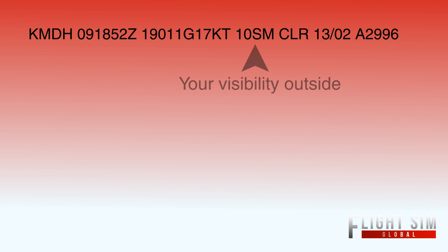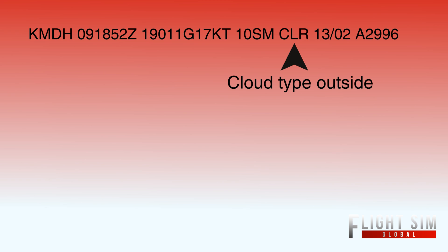The 10 Sierra Mike is your visibility — that's 10 statute miles. It's a clear day, basically. CLR, Charlie Lima Romeo, stands for the weather outside, which means clear clouds. There's nothing out there at Southern Illinois Airport.